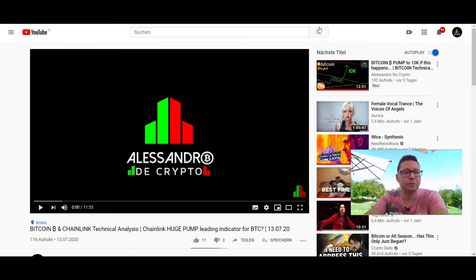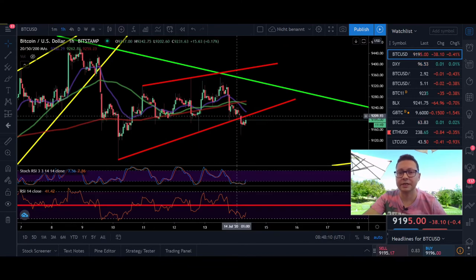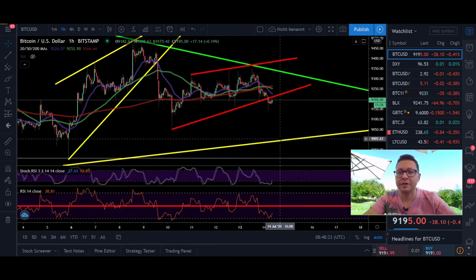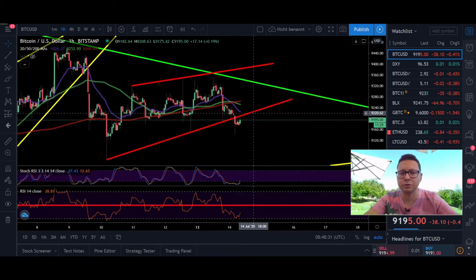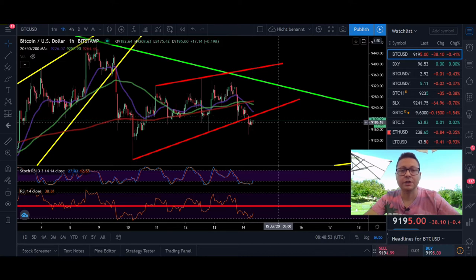Let's get started with our Bitcoin TA. Yesterday we had a little dump towards 9150, where we currently have some support. Since we broke the 9200 support from the potential rising wedge we were in before, it looks like Bitcoin could be heading towards the 9k area. I think it's very likely we'll see more pushes to the downside. In the shorter time frames we are already quite oversold, but we still have enough room to the downside with all moving averages above acting as resistance. We're currently testing 9200 again, which looks like it could be the new resistance, so this may be a short opportunity.